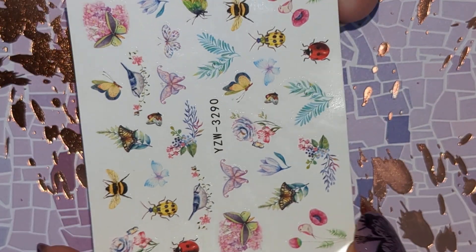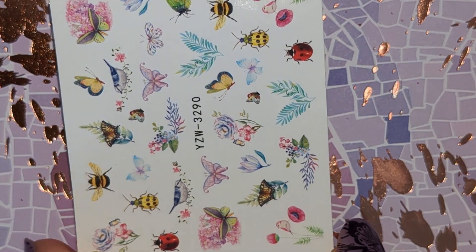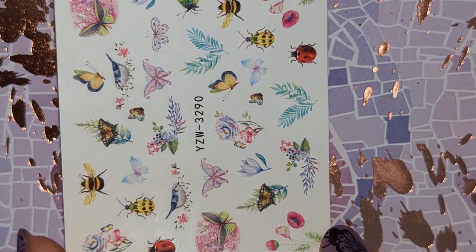This one has some water decals in. I nearly actually bought this one. And we have these three foils.